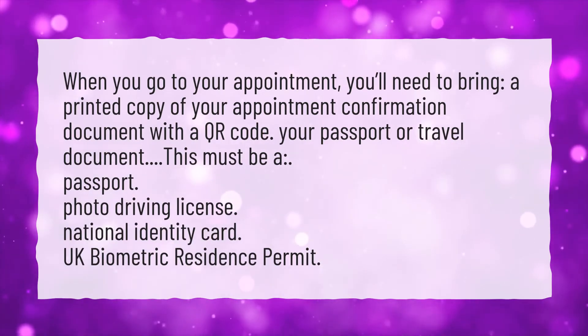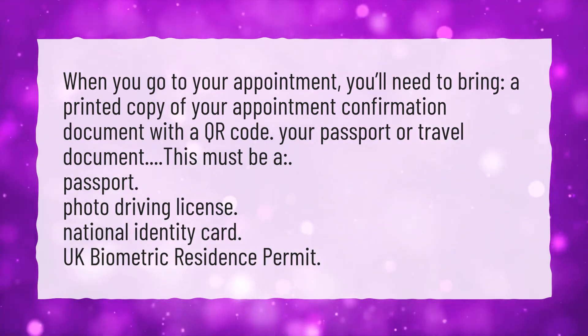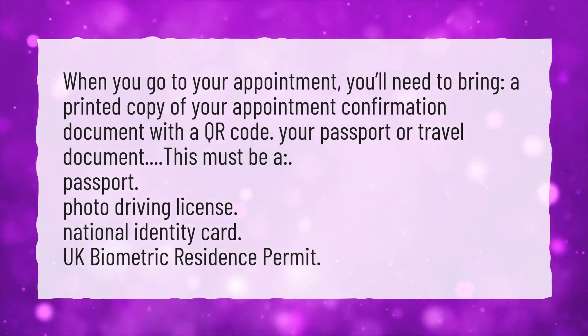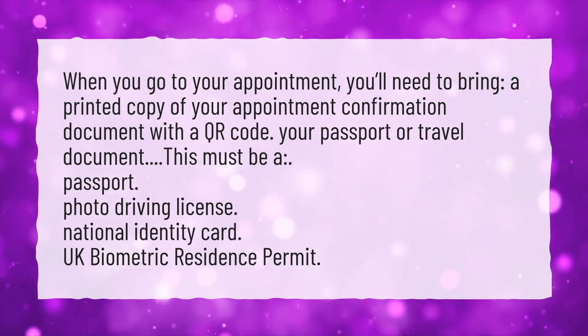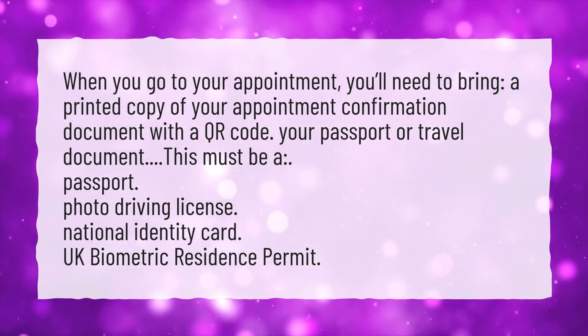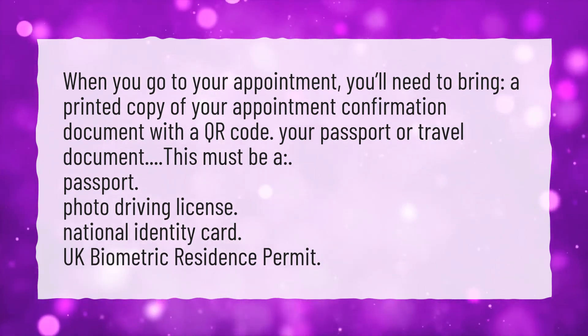When you go to your appointment, you'll need to bring a printed copy of your appointment confirmation document with a QR code, and your passport or travel document. This must be a passport, photo driving license, national identity card, or UK biometric residence permit.